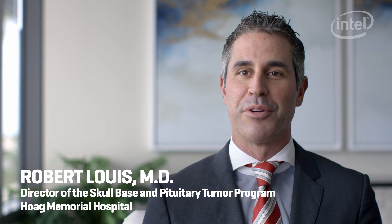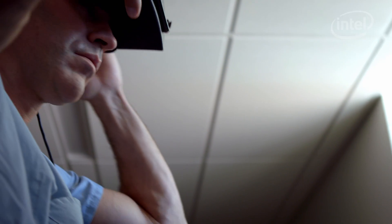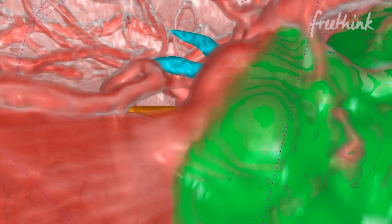Before Surgical Theater, preparing for surgery was literally me sitting over a cup of coffee, thinking, okay, I'm going to do this, and then I remember that the optic nerve is here. But those preparations were a kind of ad-lib. Now, with 360-degree 3D reconstructions, we're able to be inside that environment, which is as close to brain surgery as we can actually get without being there in the operating room.